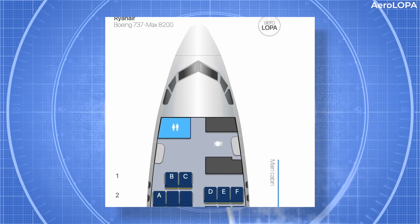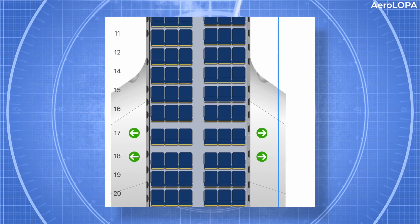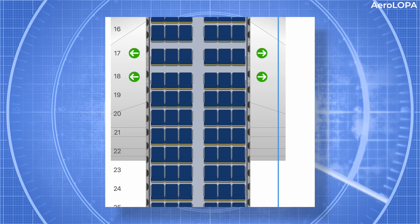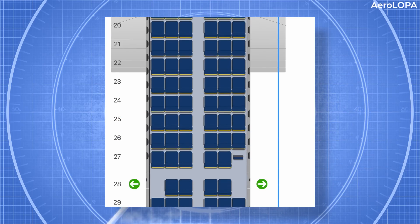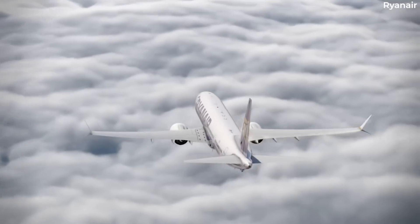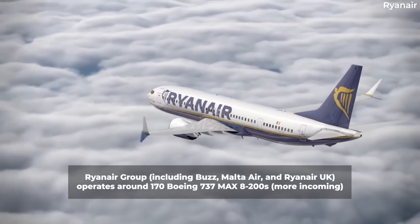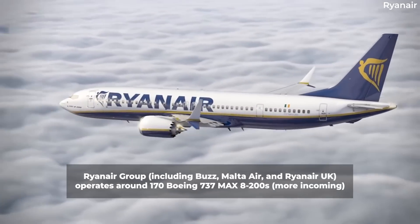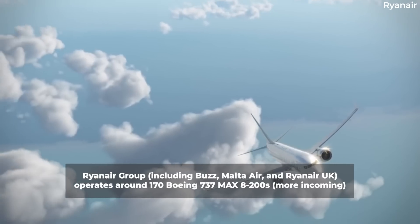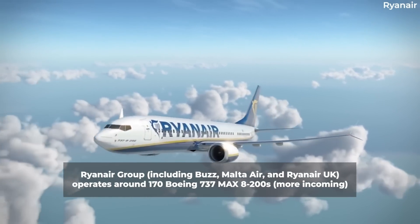According to Aeroloper, in the case of Ryanair, the regular overwing emergency exits can be found at rows 17 and 18, while the additional set of emergency exits are back at row 28. Data shows that Ryanair Group operates a fleet of 170 737 MAX 8200 aircraft, with more on the way. Airlines in this group include Buzz, Malta Air, and Ryanair UK.